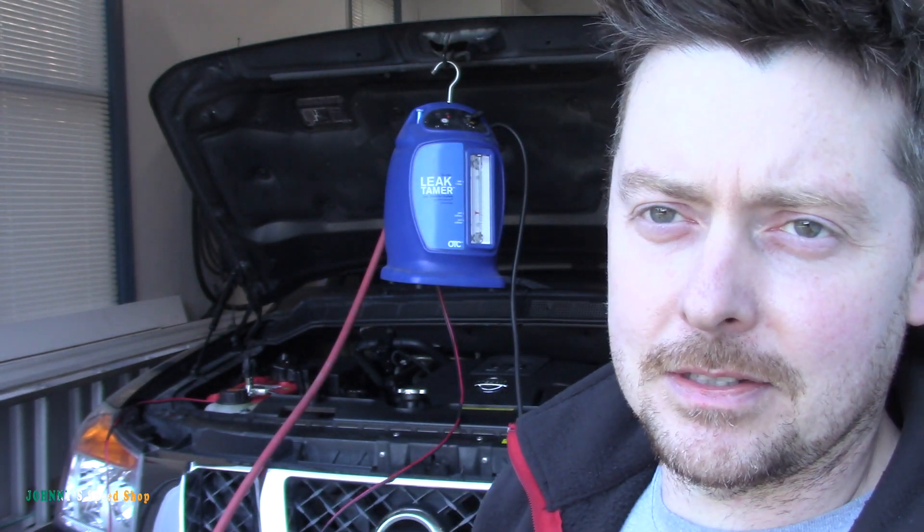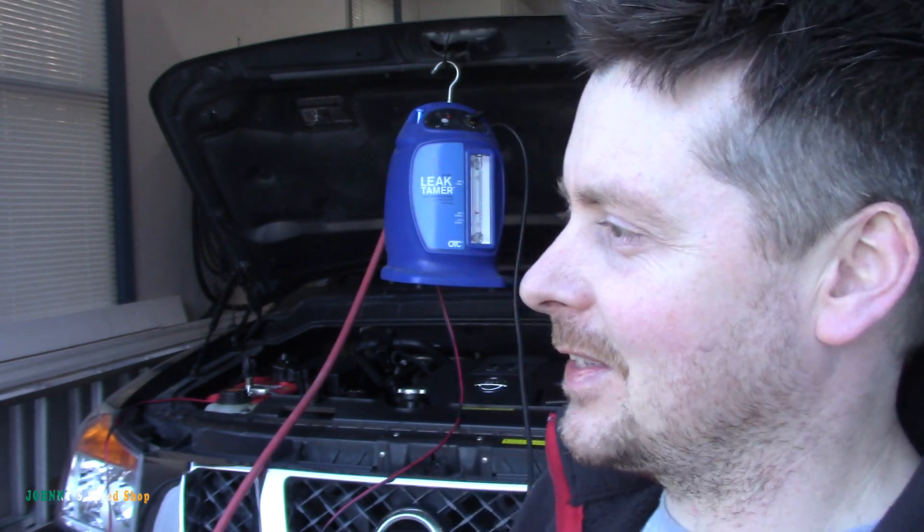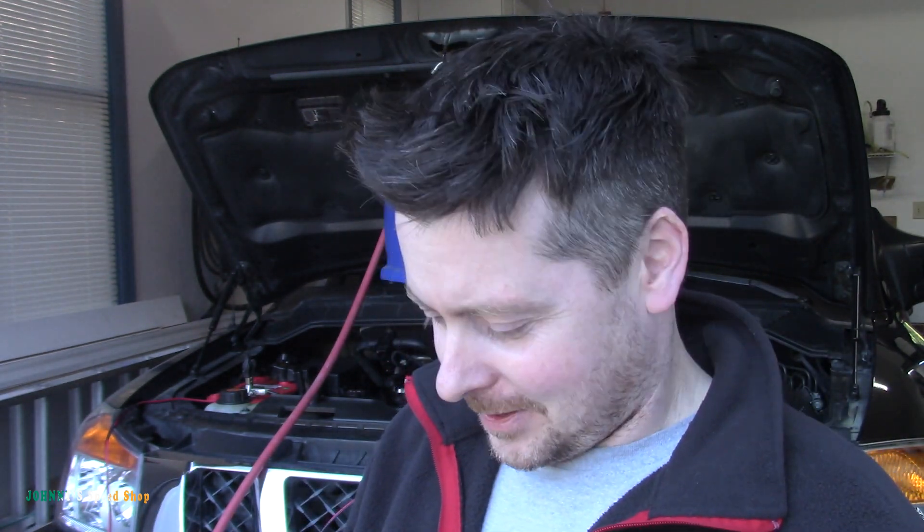Once I saw that little ball dancing around I knew something was leaking somewhere. It should be a sealed system — if it's not consistently 0.00 you've got a leak, albeit a super super small leak. That's why that code would appear and then you'd shut the car off, this thing would calm down and sit where it needs to, and you'd start the car back up and the code wouldn't be there.